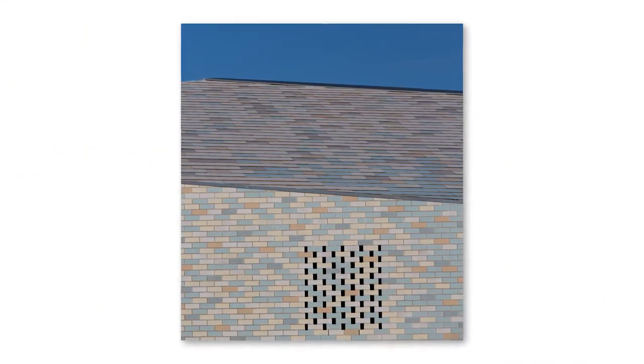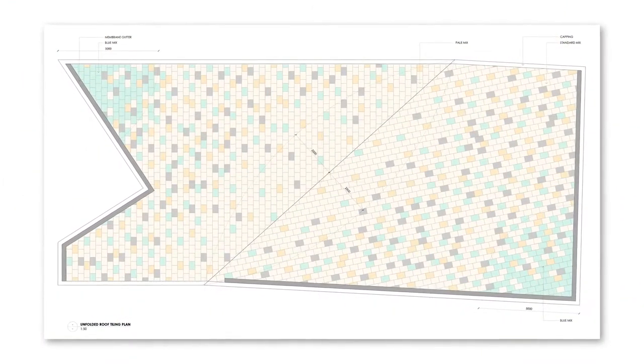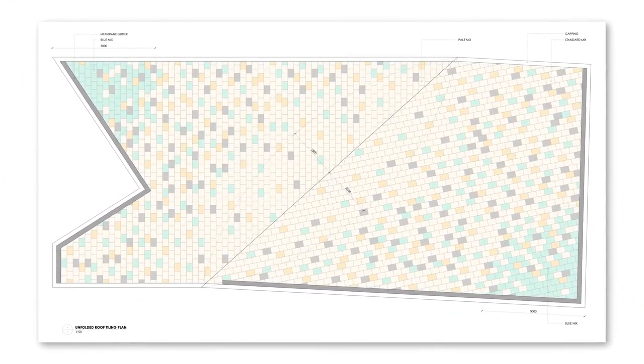The roof is so continuous with its other facades — it's an object in the landscape and it is a beautiful reflection of that landscape. I love color and this is just the finest analytical approach to color. The color selection and the variation between the different whites and blues